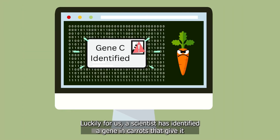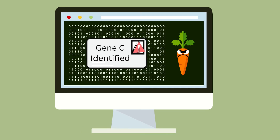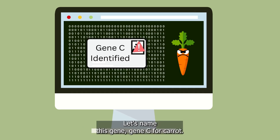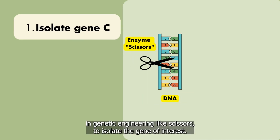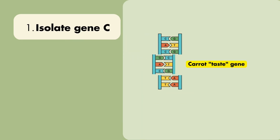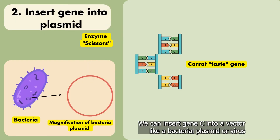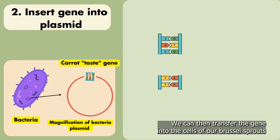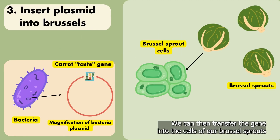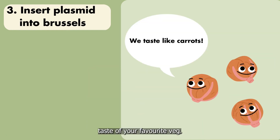Luckily for us, a scientist has identified a gene in carrots that gives it its perfectly carrot-y taste. Not really, but let's go with that here. Let's name this gene Gene C, for carrots. Enzymes can be used in genetic engineering like scissors to isolate the gene of interest. We can insert Gene C into a vector like a bacterial plasmid or virus. The vector acts like a vehicle for us to deliver the gene. We can then transfer the gene into the cells of our Brussels sprouts during an early stage of development.